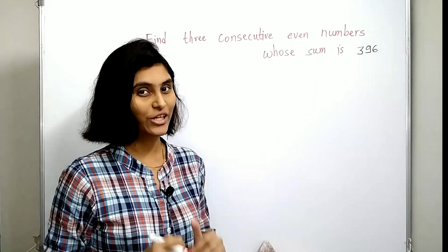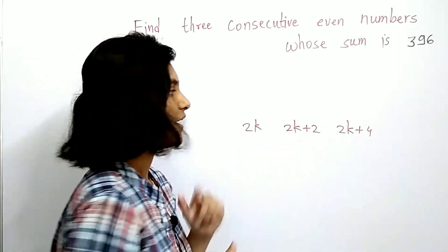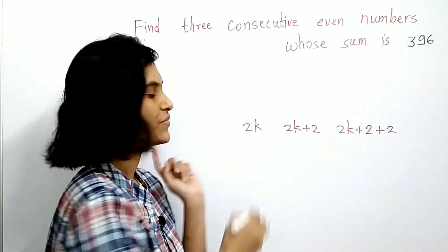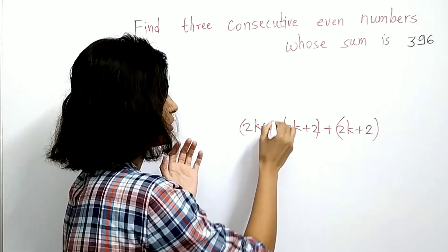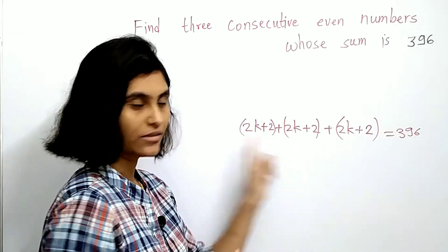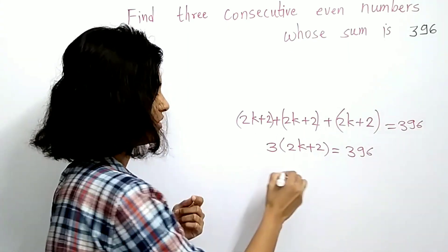You may wonder why this works, so let me give you the proof. Take the three consecutive even numbers: 2k, then 2k plus 2, and 2k plus 4. Rewrite the third number by replacing the 4 with 2 plus 2. Now take the sum of these three numbers — you can write 2 here as well, giving 2k plus 2, then 2k plus 2, then 2k plus 2. This sum equals 396, so this number 2k plus 2 appears 3 times, meaning 3 times (2k plus 2) equals 396.